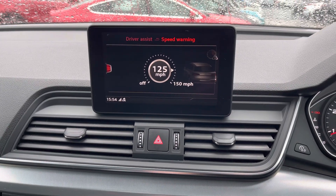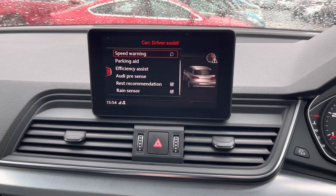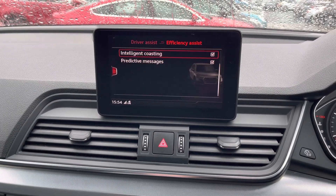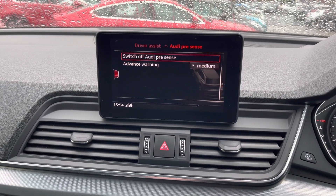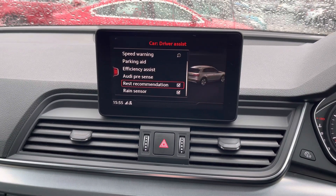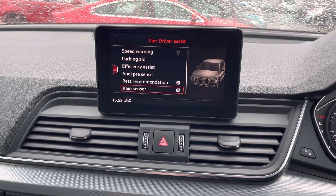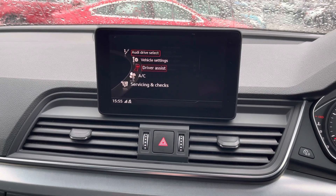In your vehicle settings you can access driver assist features. There is a speed warning where you can set a speed limit and the vehicle will alert you when you start to exceed it. You have your parking aid, efficiency assist, and Audi pre-sense, which can detect potential hazards ahead so you can emergency brake to prevent or reduce impact. There is also a rest recommendation that will alert you when to take a break during longer journeys so you can return to driving feeling more refreshed.